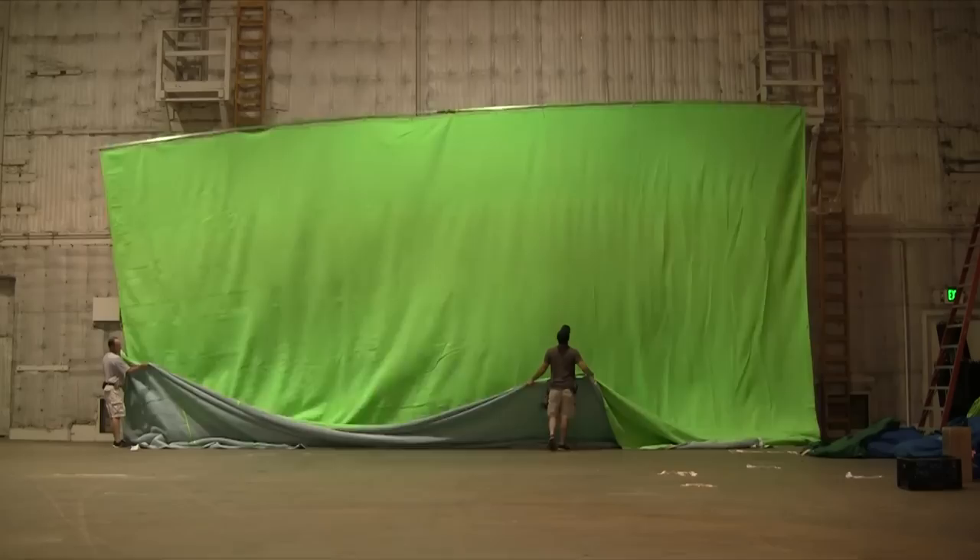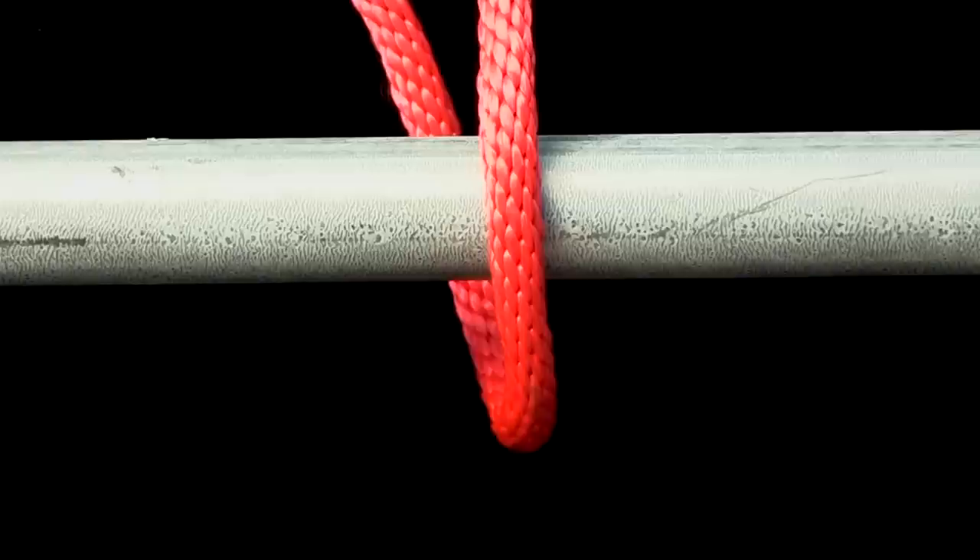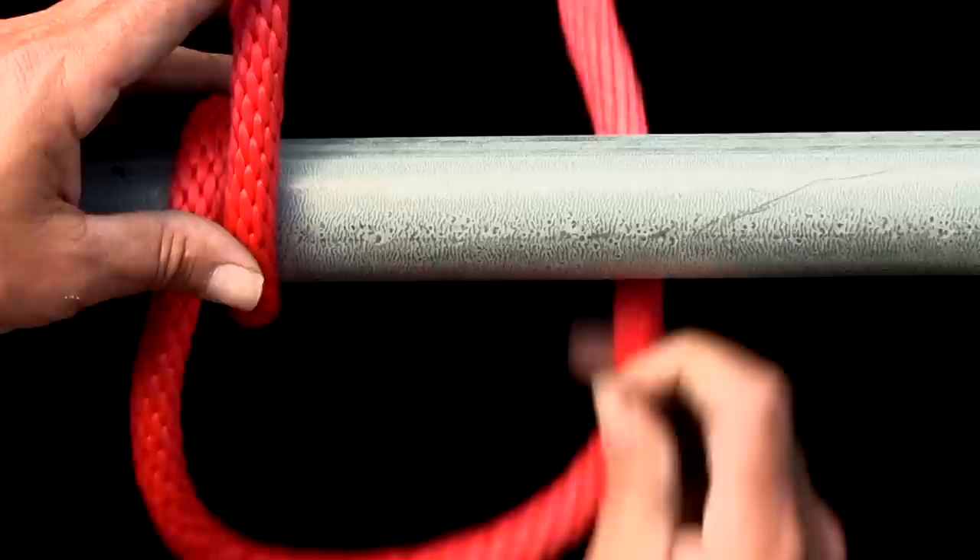It's a constrictor knot, which means it tightens under load. The clove hitch is considered one of the five essential knots everyone should know.